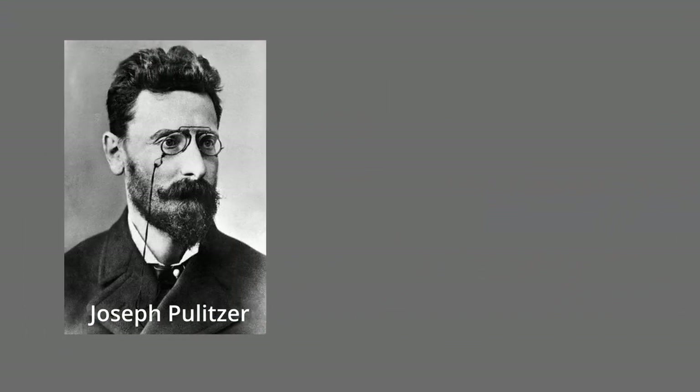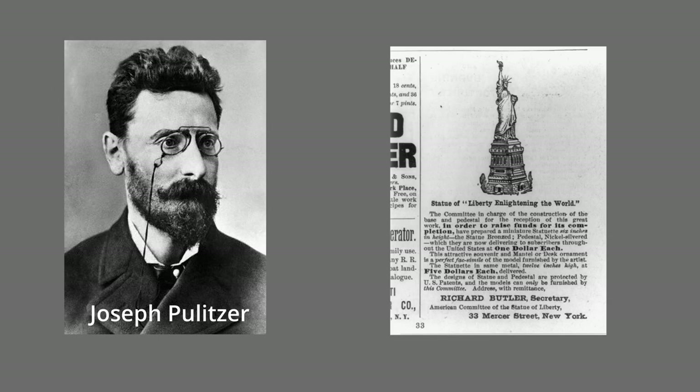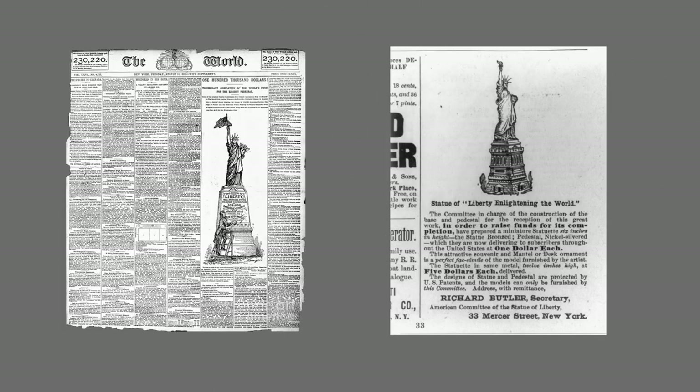The famous publisher and newspaper editor Joseph Pulitzer saved the day by publishing an article in his newspaper, appealing to the people to give any amount they could in return for their names being printed in the paper, and also by saying words to the effect of, let us the working class of America fund this, not the millionaires. This worked and the money was raised.